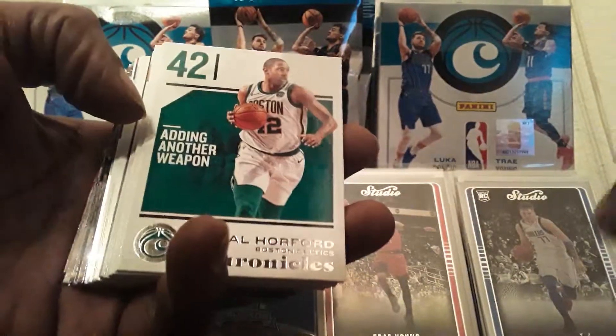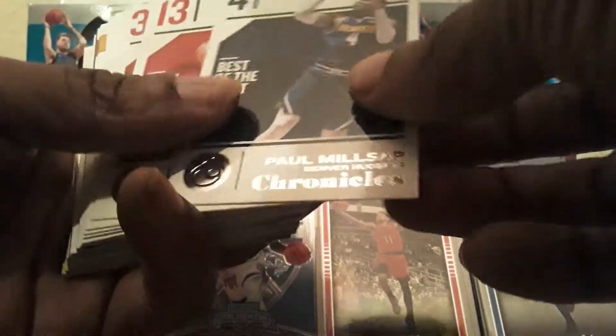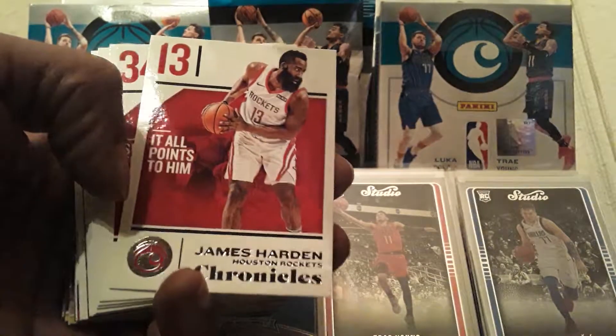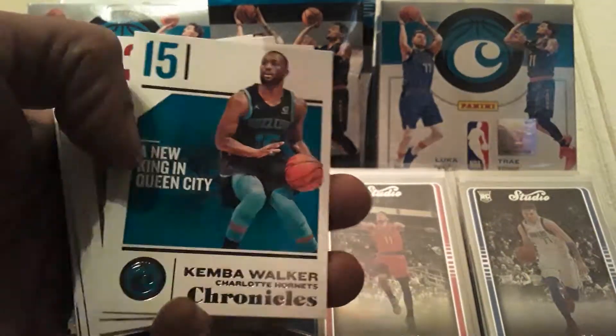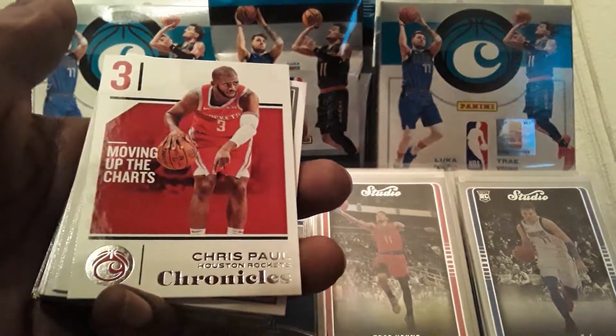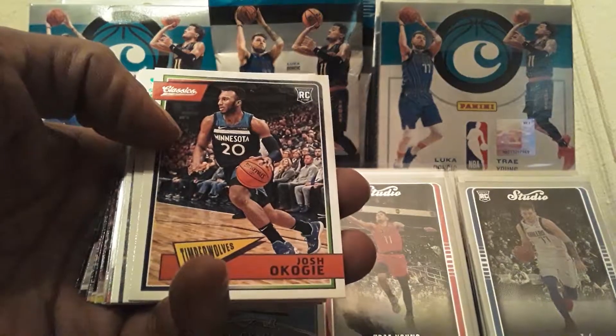Al Horford on the 76ers now, Chris Middleton Classic. Paul Millsap base, James Harden base, Wendell Carter Jr. base rookie card, Kemba Walker — the Celtic. Chris Paul on the Thunder. And here's the Classic — looks like it's not going to be a Luka. Lonnie Walker, Daniel Musa, and Josh Okogie — they keep giving us the same ones. Could have gotten a Luka a long time ago, but same ones.